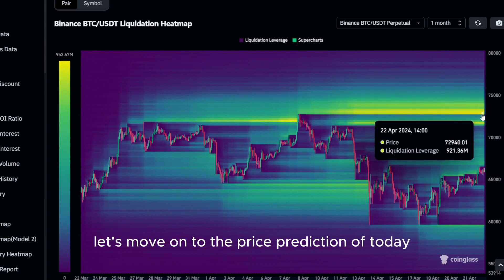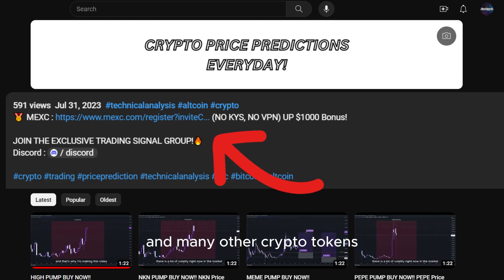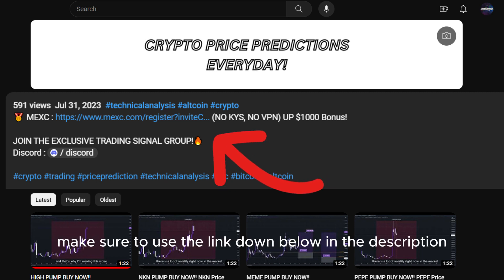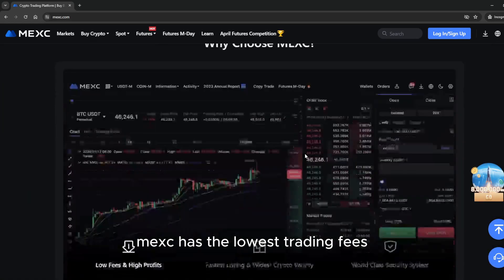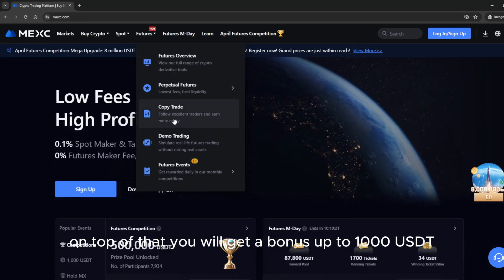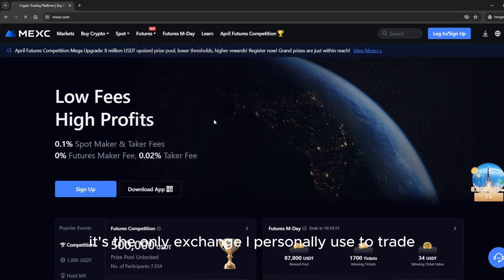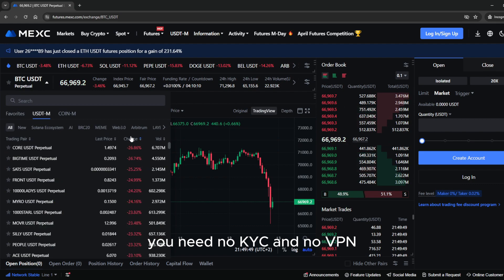With that being said, let's move on to the price prediction of today. If you want to trade this coin and many other crypto tokens, make sure to use the link down below in the description to sign up on MEXC exchange. MEXC has the lowest trading fees. On top of that, you will get a bonus up to 1000 USDT. It's the only exchange I personally use to trade — no KYC and no VPN required.